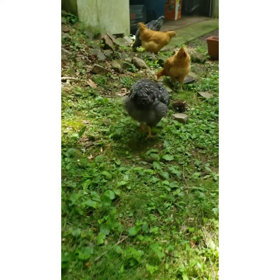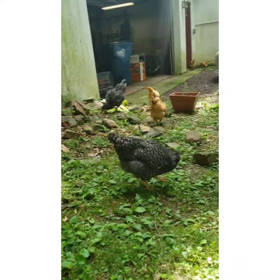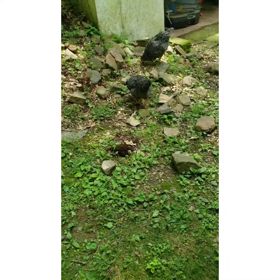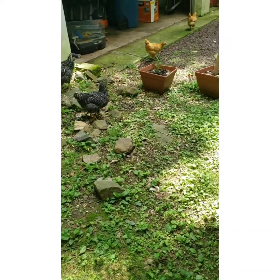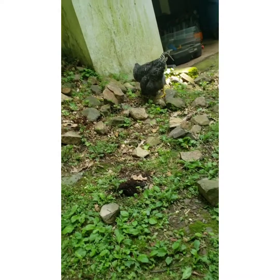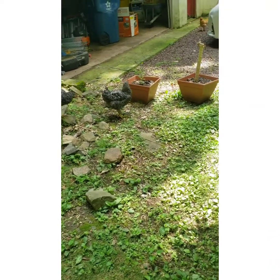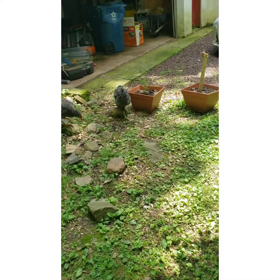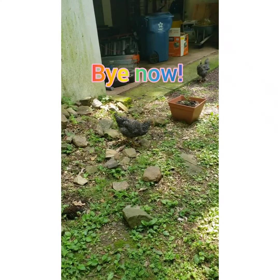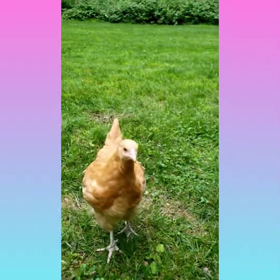We've also discovered that sometimes our chickens will play fetch with us. Hey chickie, fetch! She's just being curious — close enough. They don't really bring the sticks back since they don't like us very much, but there you have it: chickens will play fetch if you throw them sticks.